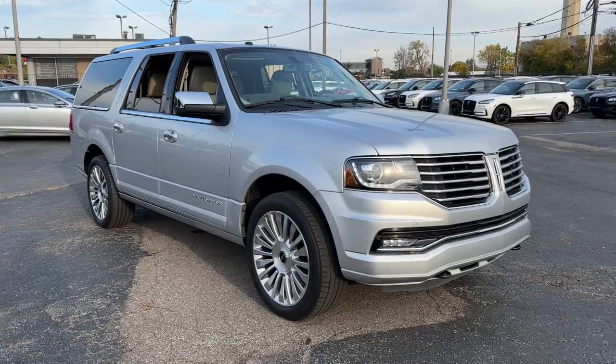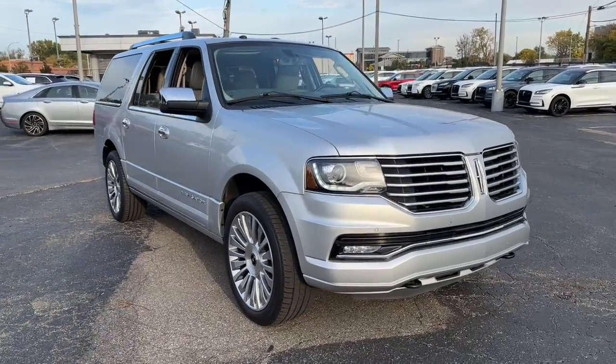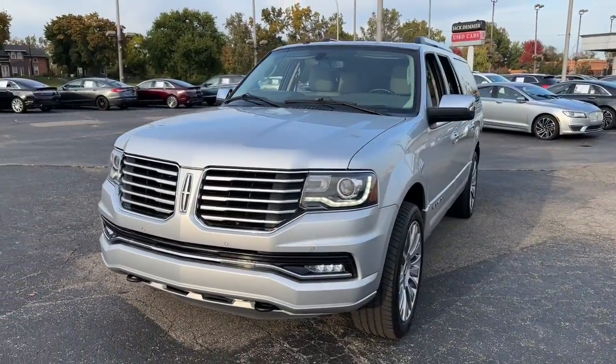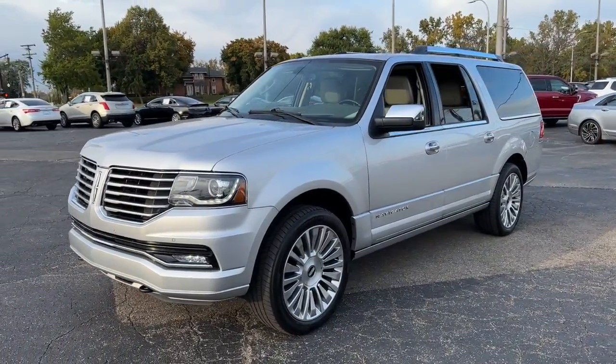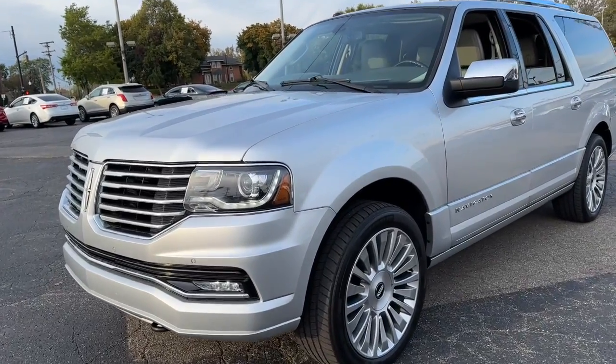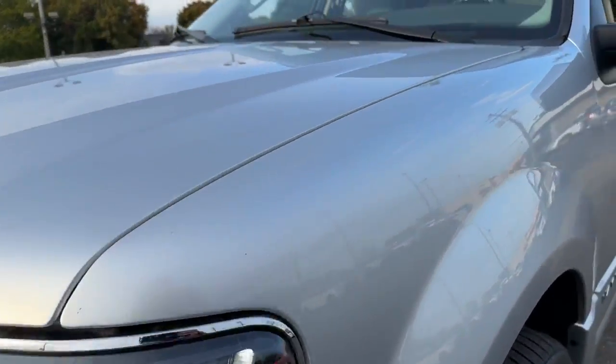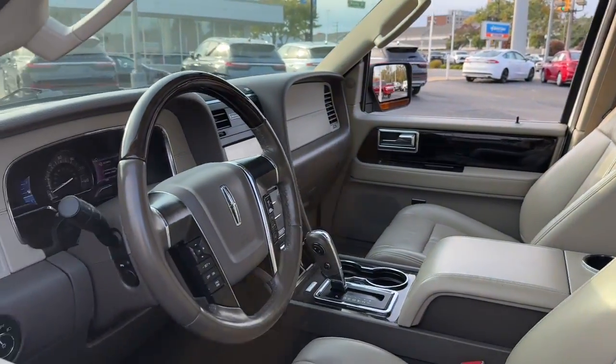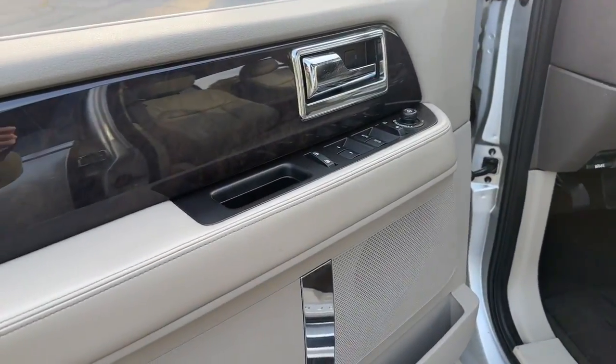This could be the car for you. The 2017 Lincoln Navigator. With less than 120,000 miles on the odometer, this vehicle provides excellent value. Take your adventurous spirit to the pinnacle of elegance and power in this Lincoln Navigator — the full-size luxury SUV that knows no limits.